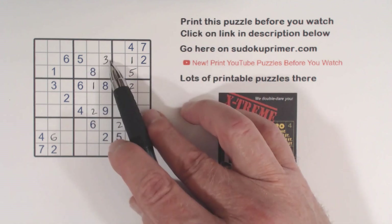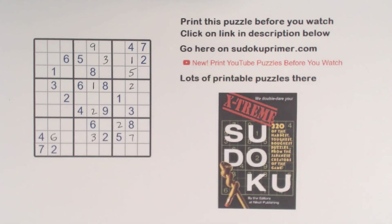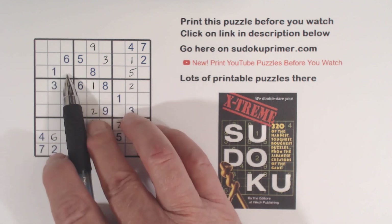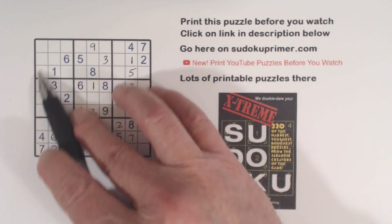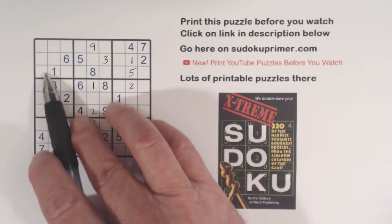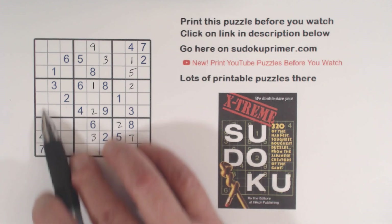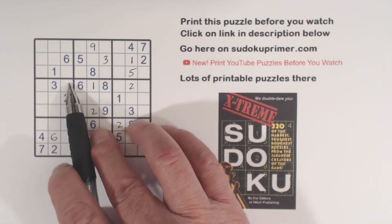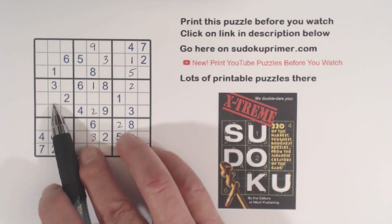Now since we put a 3 here, we know from the 3-9 twins that this is a 9 and this is a 3 right there. And remember our hidden corner pattern with 4-7 twins? We've got a 9 in row 1 now, so neither of those can be a 9 — we've got ghost 9s right here. We've got a 4 in this row and a 4 in this row, so one of these is a 4. We also have ghost 9s here and a 9 there, so we know these are 4-9 twins now. And again, we've got another hidden corner pattern with 4-9 twins right there — we'll keep that in mind.